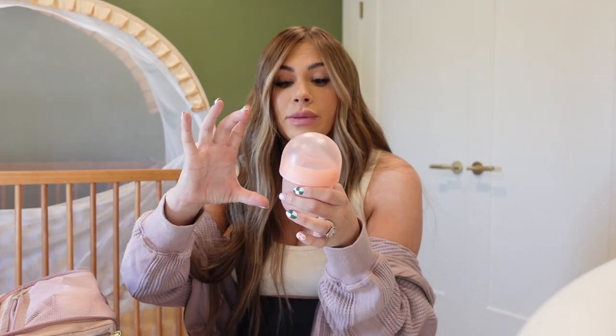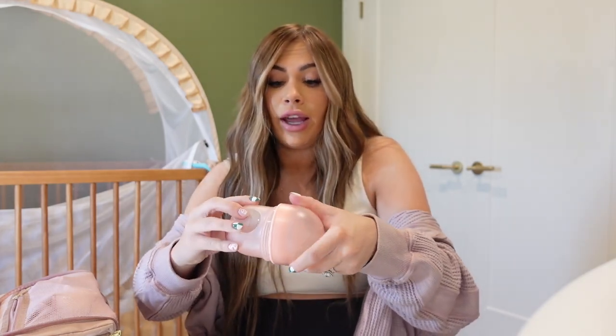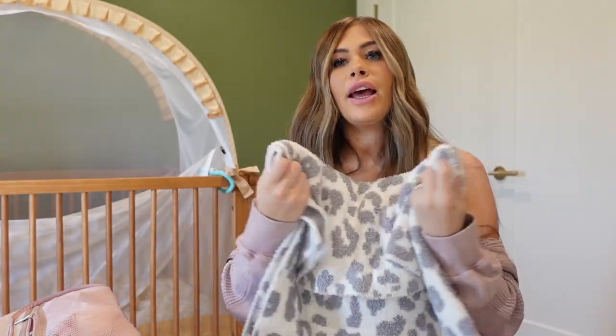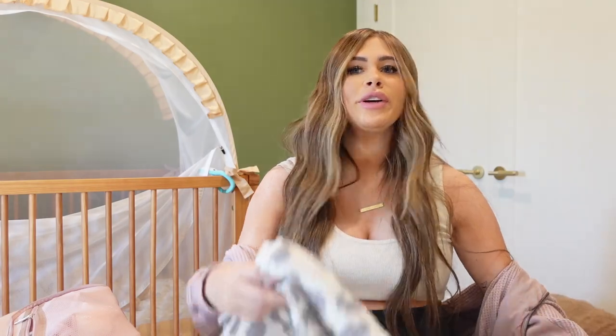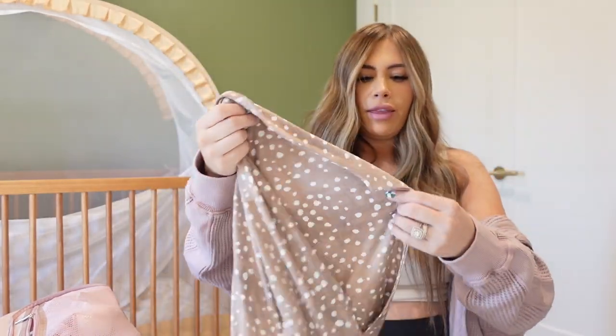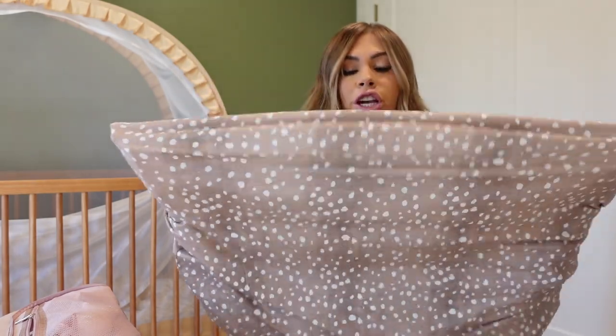I also have a little newborn bottle — this is the Boone brand. I used these with Jagger; they have different nipple sizes and cup sizes so you can upgrade as they get older. They have a silicone lining and are really easy to clean. I'm also bringing one of her soft fuzzy blankets from my shower — it's a Sarah Noni blanket. And then I'm packing her car seat cover, which I think is Copper Pearl as well — super stretchy and comfortable. Her actual car seat is a Duna, which I totally recommend, and it's in the garage so we'll grab that when we go.